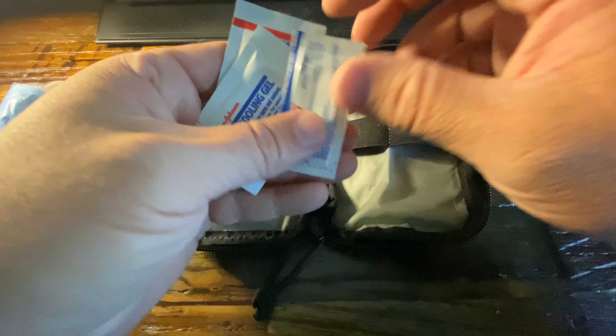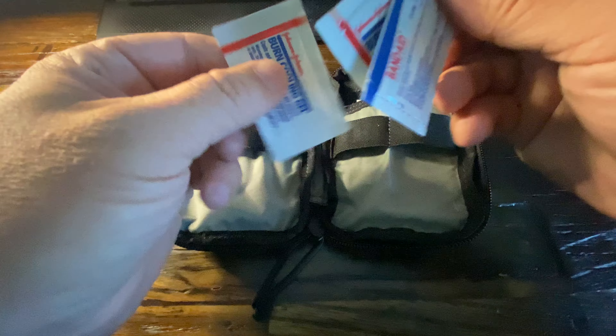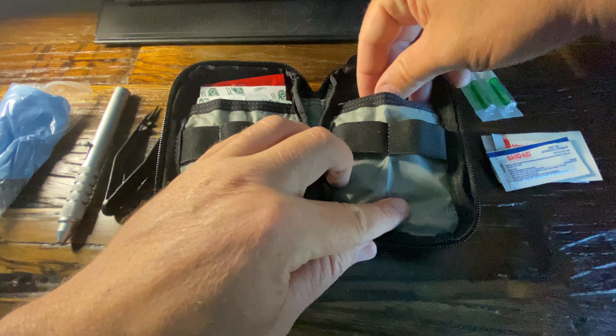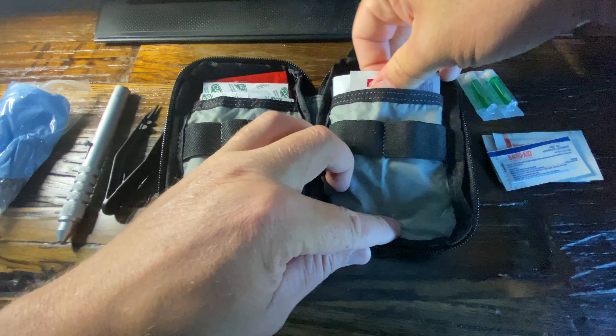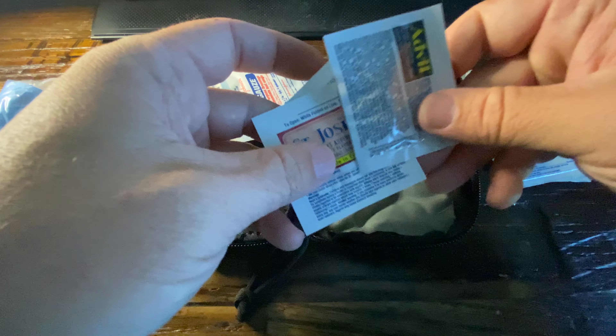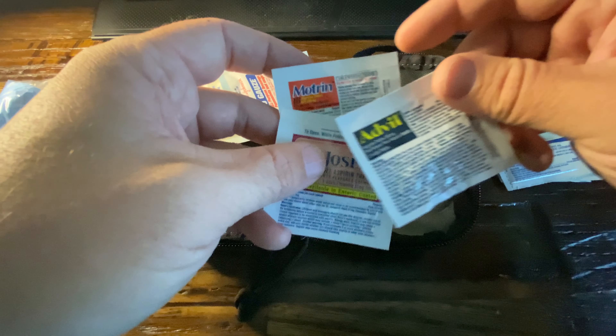In this little section, these are bug bite relief pads — they help reduce some of the stinging pain from bug bites. So you have a little bit of the sting relief. You buy a box of those and pull out a couple to throw in your kit, along with some quick little antibiotics and some cooling gel for any little burns you get around the campfire.